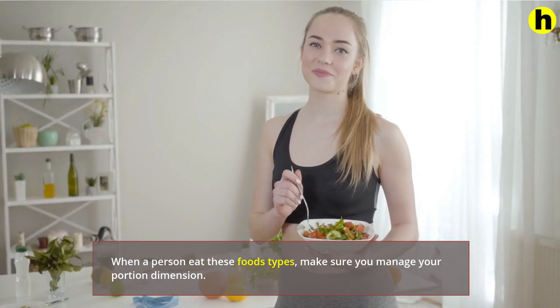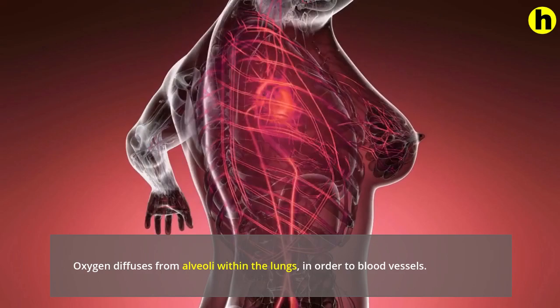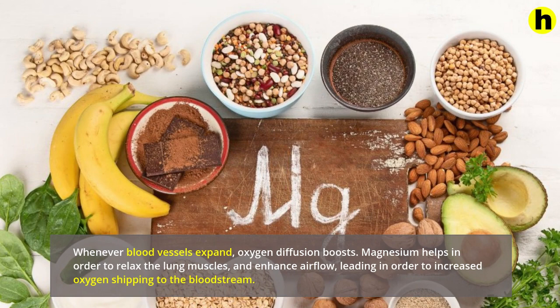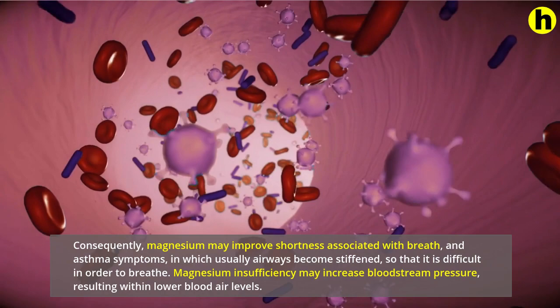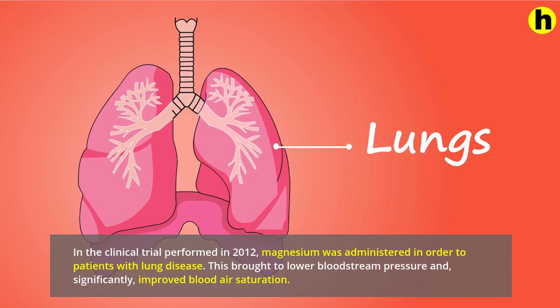4. Eat magnesium-rich foods. Oxygen diffuses from alveoli within the lungs to blood vessels. When blood vessels expand, oxygen diffusion boosts. Magnesium helps to relax the lung muscles and enhance airflow, leading to increased oxygen delivery to the bloodstream. Consequently, magnesium may improve shortness of breath and asthma symptoms, in which airways become stiffened, making it difficult to breathe. Magnesium deficiency may increase blood pressure, resulting in lower blood oxygen levels. In a clinical trial performed in 2012, magnesium was administered to patients with lung disease, which led to lower blood pressure and significantly improved blood oxygen saturation.